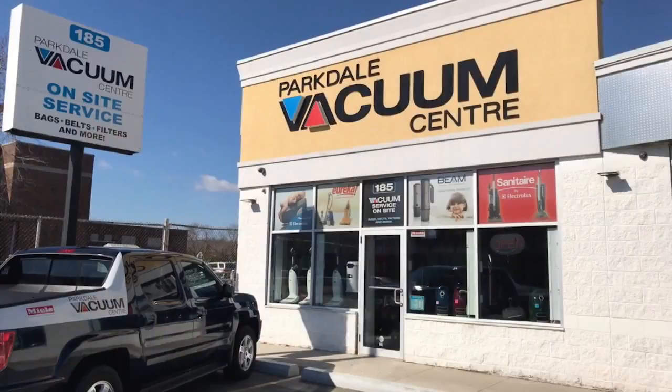Also, don't forget that here at Parkdale Vac we have our Try Before You Buy program, which gives everyone the opportunity to make the right choice. Listen, we take our customers' concerns very seriously.